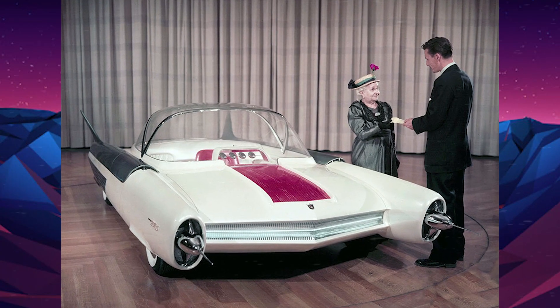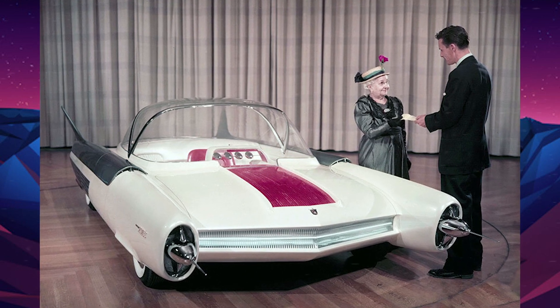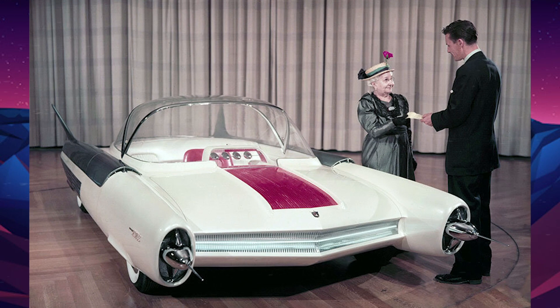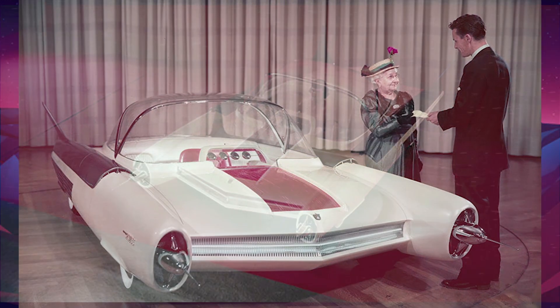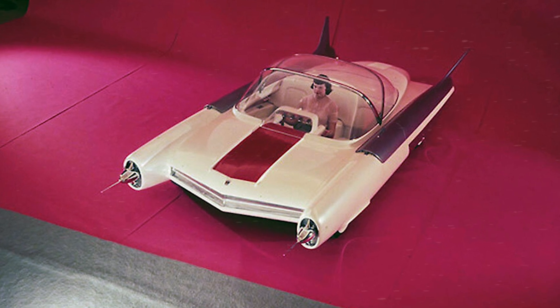The Ford FX Atmos was a concept car made by Ford in 1954. The driver steered with hand grips and sat in the center of the car. This futuristic vehicle caused a stir at the 1954 Chicago Auto Show.